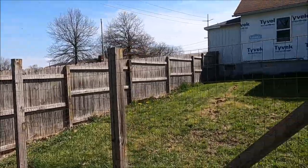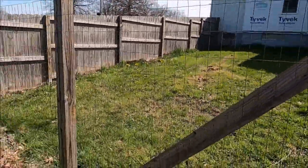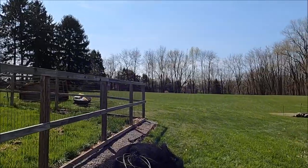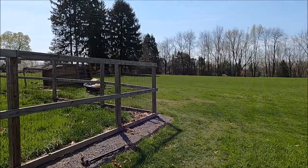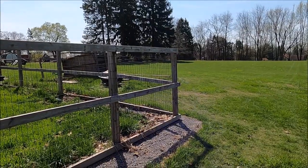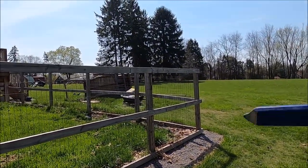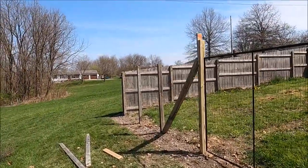I was stretching this wire and one thing I forgot about is putting some sort of brace in here - this is just going to be temporary. We did the same thing over at the end of this fence and the wire stood up pretty well. We don't really stretch it super tight, so it doesn't really pull on the corners as much as a barbed wire fence or a chain-link fence. Just putting the cross members across kind of holds everything in place pretty well.